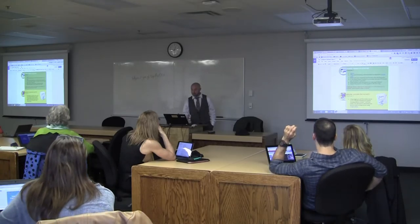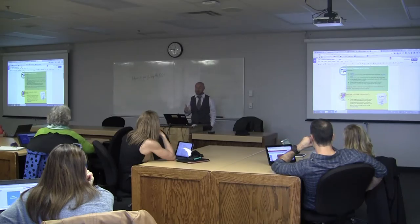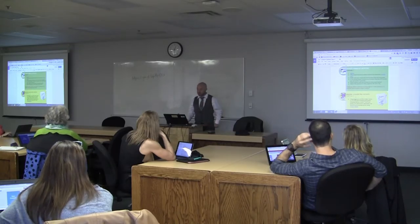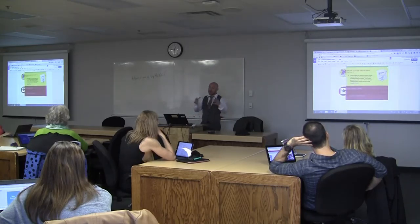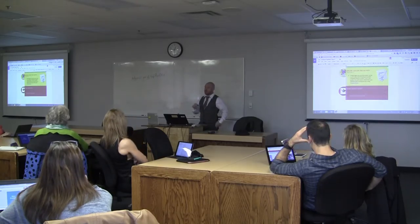Other days we might do something very linear where students have an option between two stations. Station one was to watch a video and answer some questions. Station two was at the back of the room with the motion detectors generating data. Then they would switch. That allowed me to be at the back coaching them and talking about their understanding of the data they were generating. Their homework was to take all that data — which I shared as a Google Sheet — graph it, do an analysis, and hand it in to Google Classroom.